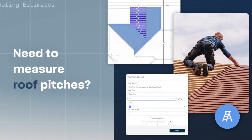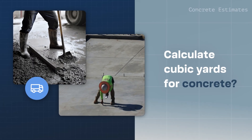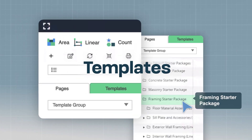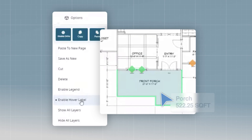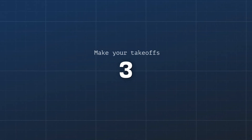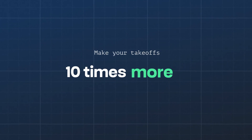Need to measure roof pitches? Calculate cubic yards for concrete? Count shrubs or insulation bats? Square Takeoff does it all with pre-built templates, square footage hover tools, and overlay comparison features that make your takeoffs three times faster and ten times more accurate.